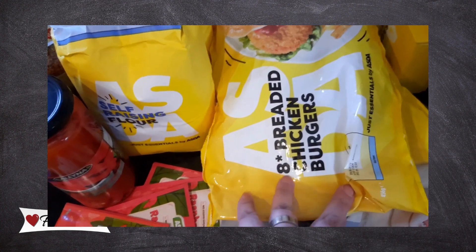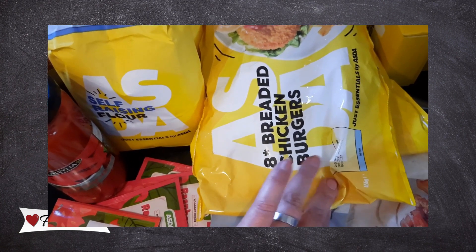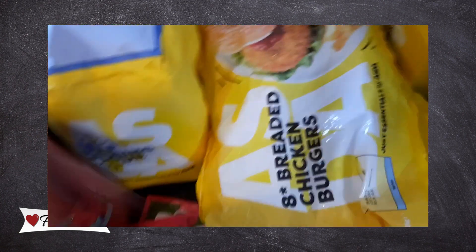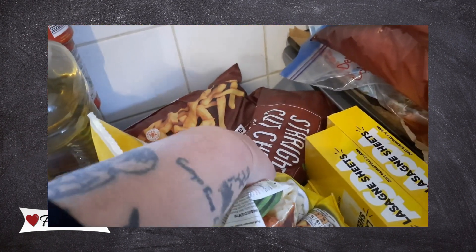Under there we've got a pack of Flora. We've got two packs of eight breaded chicken burgers — I picked those up by mistake as I was meant to grab nuggets, but we'll do these instead. Then there's some frozen sausages and frozen chips.